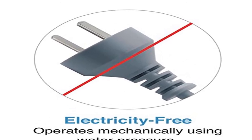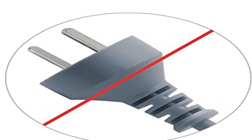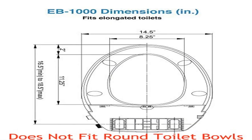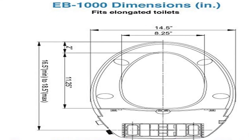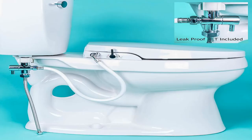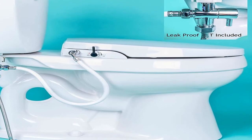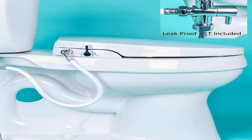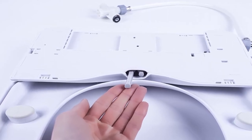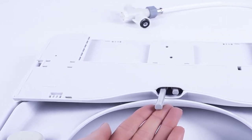Number 2: brand name Genie Bidet. With the touch of a button, a nozzle extends from under the seat for a refreshing ambient temperature water cleansing, virtually eliminating the need for toilet paper. Featuring a specially designed contoured seat for maximum comfort, an integrated self-cleaning nozzle extends to release a cleansing stream of aerated water for ultimate personal cleansing. Includes rear and feminine cleaning, no wiring required, simple 20 to 45 minute installation or less.